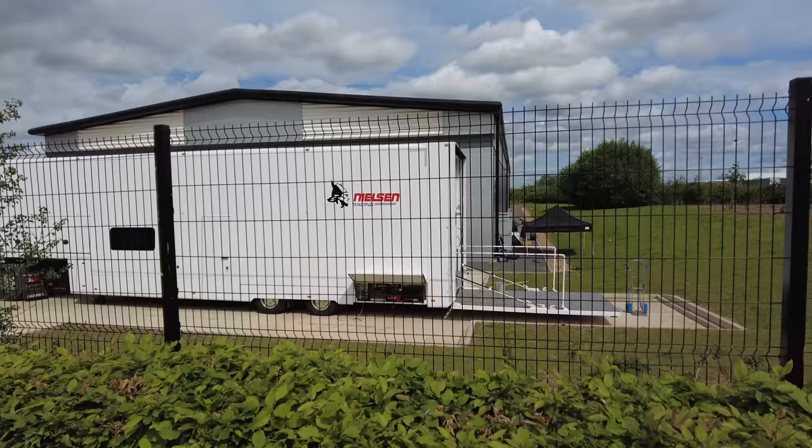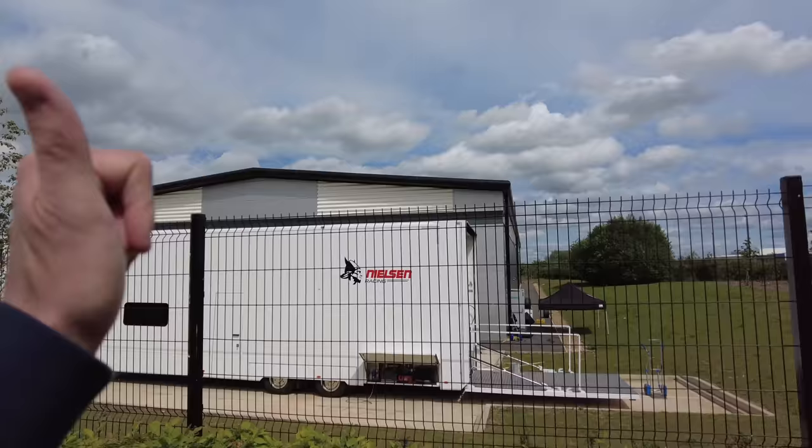So that was Nielsen Racing from Corby, Northamptonshire. I'll leave that video there and I'll see you on the next one guys. Thank you for watching.